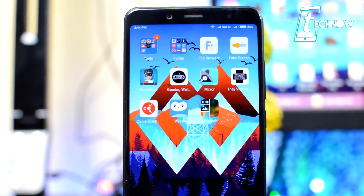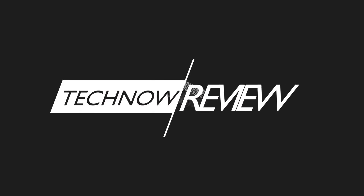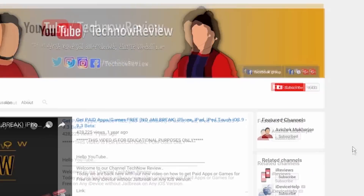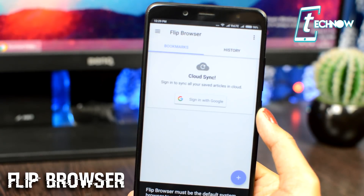Hey, what's up guys! Once again, welcome to Tech Now Review. Let's start exploring a few cool applications for this month. Before starting the video, make sure to hit the red subscribe button on our channel and also click the bell icon beside it to get quick notifications of our new uploads.